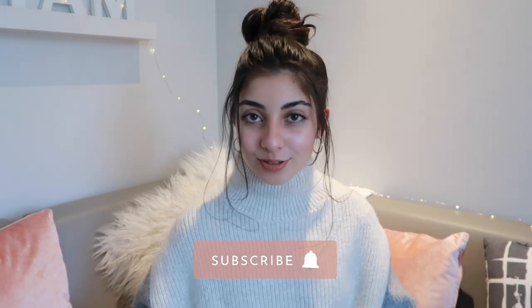Hey everyone, welcome back to my channel, or welcome to my channel if you're new. My name is Tam and in today's video I'm going to be doing a July favorites. There is going to be no beauty category because I haven't really used anything different in the beauty sector — everything is the same as last month, so go check out my June favorites video for that.